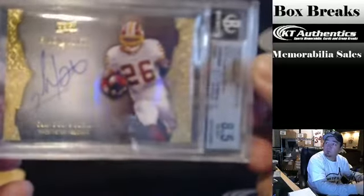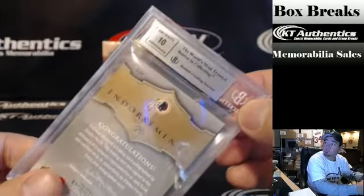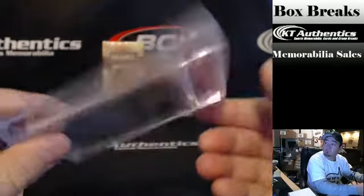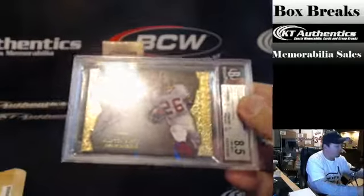Clinton Portis — Exquisite, graded 8, 5, 10. It is on-card. There you go, Soar. Congratulations.